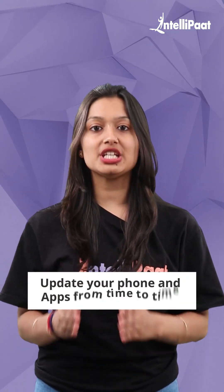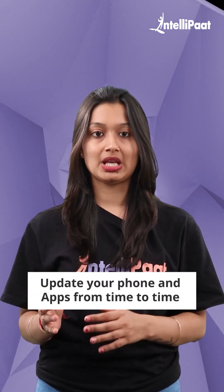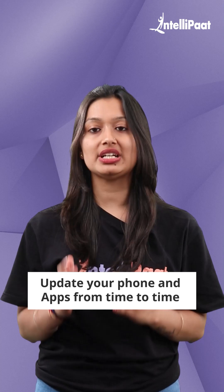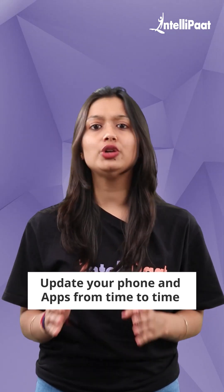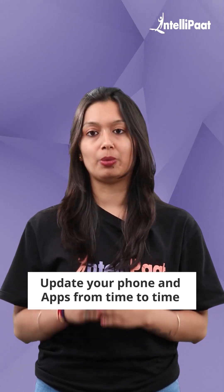3. Update your phone and apps regularly. It's advisable to update your phone and apps regularly. New app updates fix bugs, and not doing that could leave a back door open for hackers.